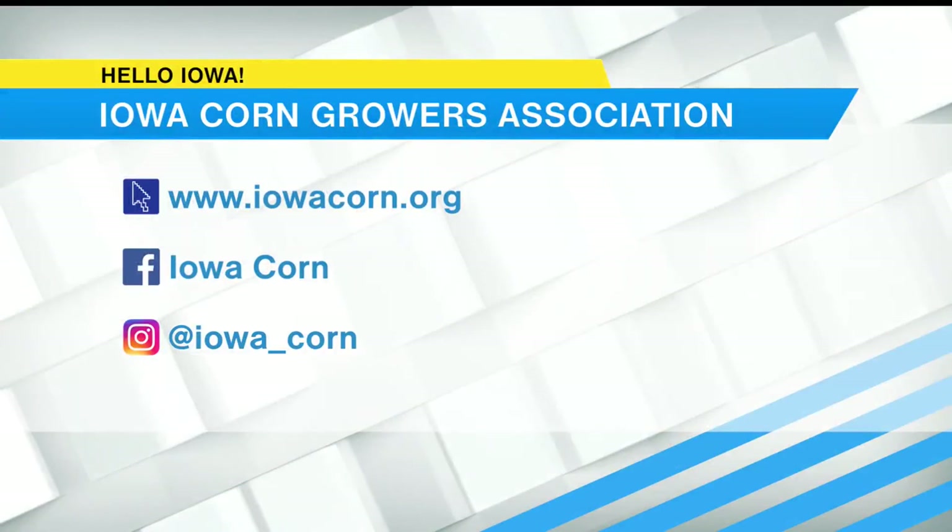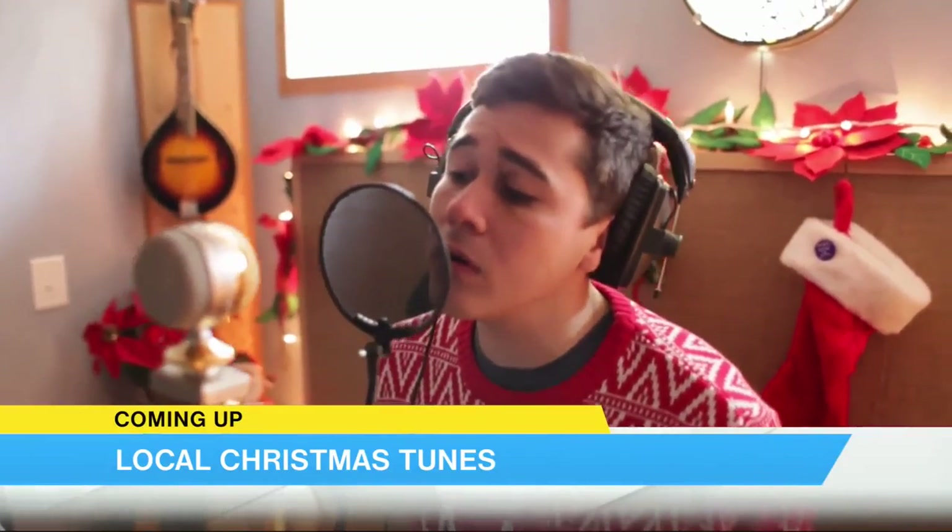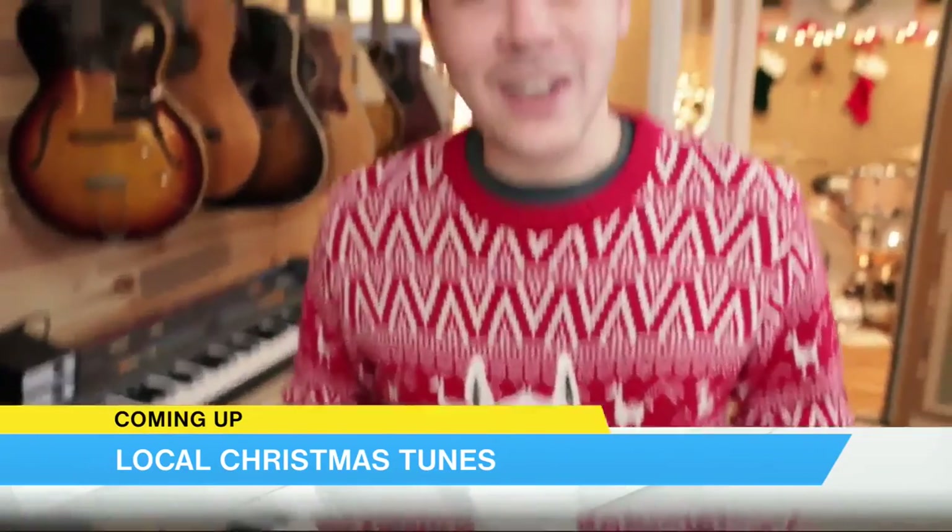Thank you so much for being here, Crystal. You are welcome. If you want to continue to connect with Iowa's corn farmers, Common Ground Iowa is a great group of women on the farm every day that can help answer those consumer questions. Or you can find me on social media at Crystal Cattle — I have a blog post that links to all these items we showed today to help with that last-minute Christmas shopping. We'll put that on our website as well. If you want to learn more about Iowa corn, visit iowacorn.org or find them on Facebook and Instagram. Merry Christmas!